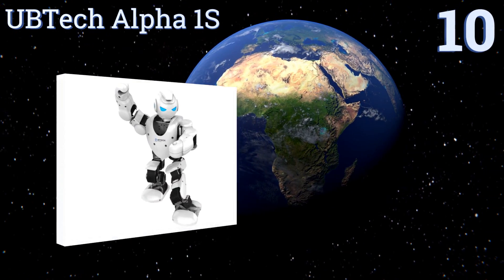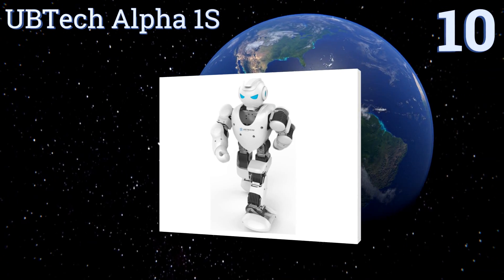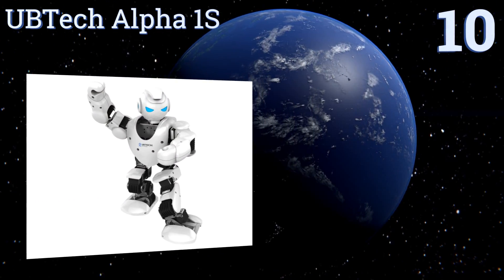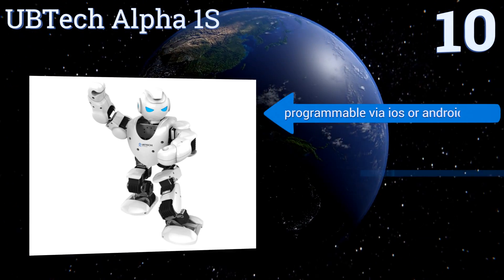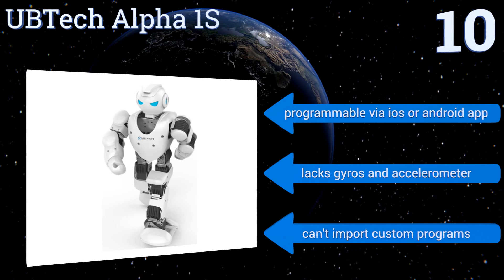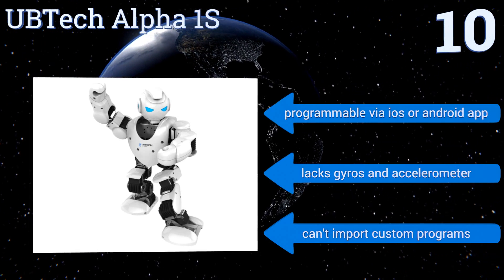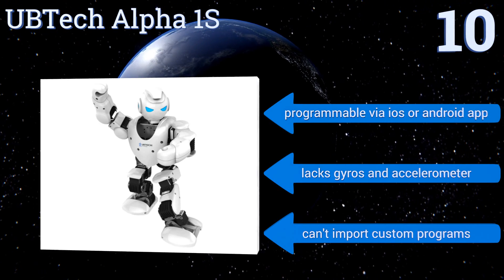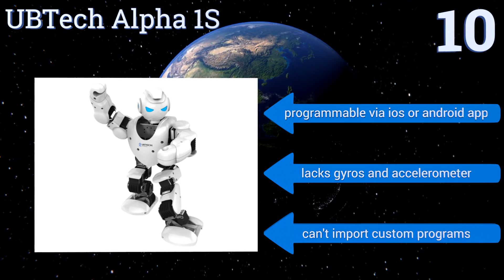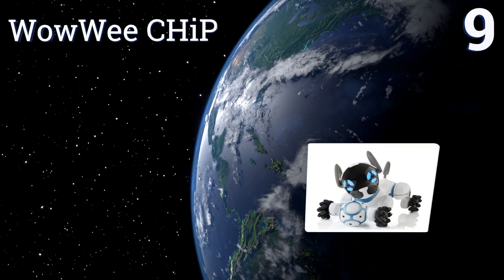Starting off our list at number 10, the UBTEC Alpha 1S has been around for a while but this humanoid bot still enjoys popularity for its entertaining repertoire of movements and interactions. Cross-platform app control and 16 high-precision servo controls make its movements accurate, if a bit unsteady. It's programmable via an iOS or Android app, however it lacks gyros and an accelerometer, and you can't import custom programs.